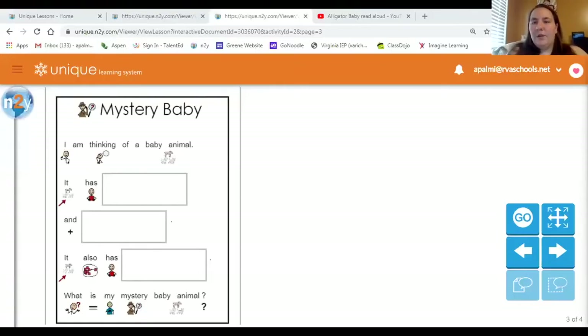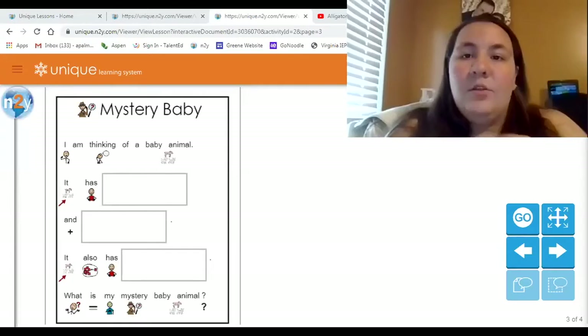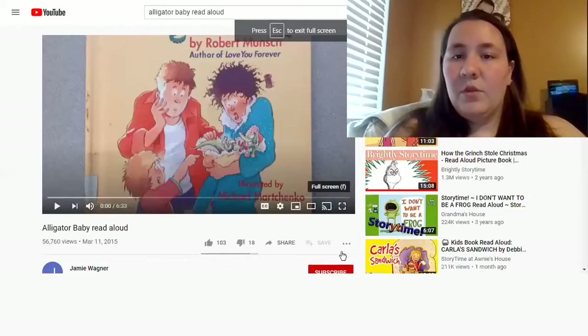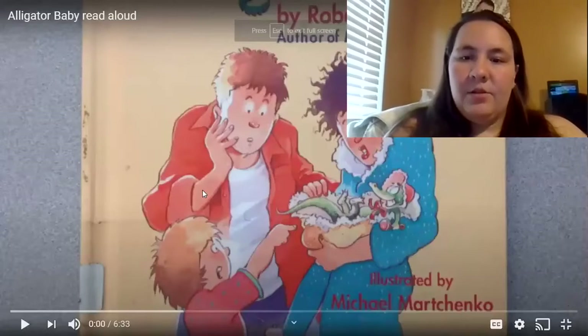Let me go ahead and pull up the video and we will get started. Now remember, good readers have their ears open, their mouths are closed, and their eyes are on the story. Let me make it big so you can see it and we will get started.